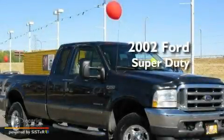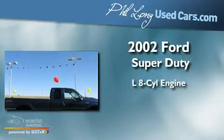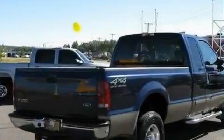This is a 2002 Ford Super Duty. It has a 7.3-liter 8-cylinder engine, an automatic transmission, and 4-wheel drive.